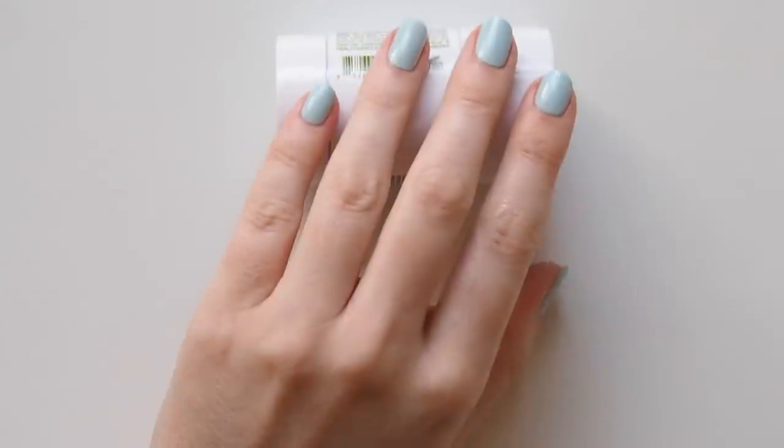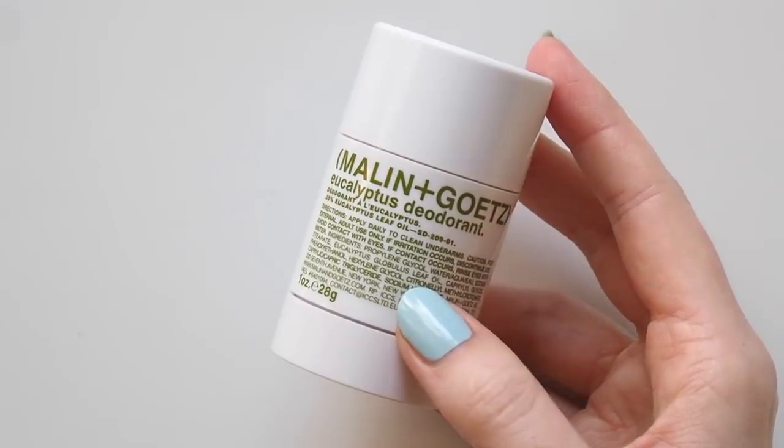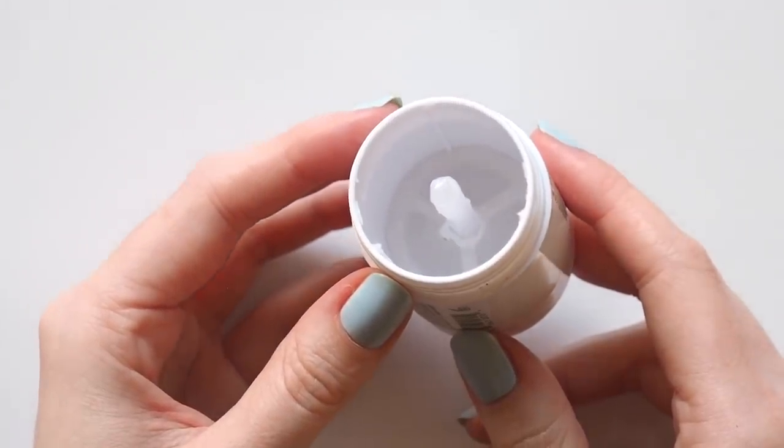There's one final body bit here — deodorant. I've been really enjoying several different natural deodorant formulas this year, but this Malanin Getz Mini was the first one I bought last year. This one definitely has the best, most realistic eucalyptus scent out of a few different brands I've tried.